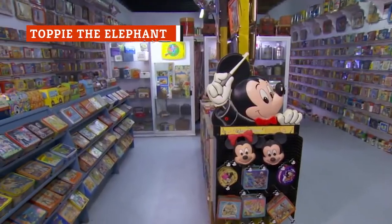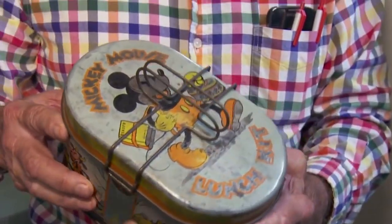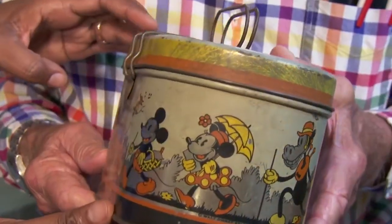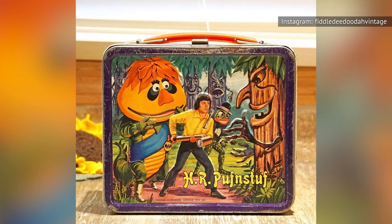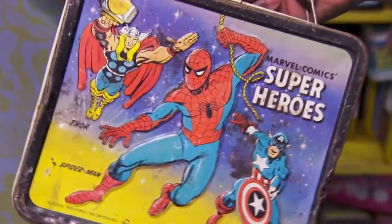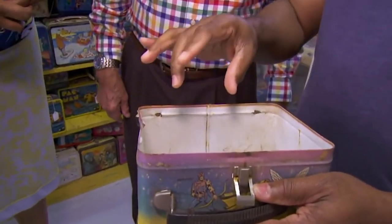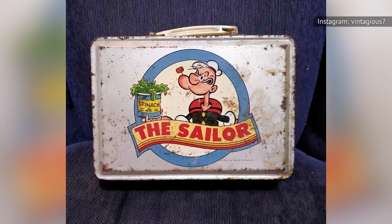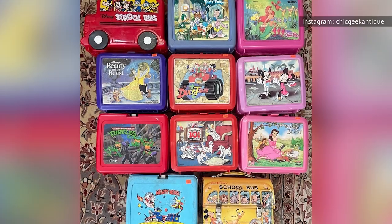The older a piece of pop cultural ephemera, the more valuable it can get. That's because time, rust, neglect, the urge to clean out basements, attic clearances, and forgotten and abandoned storage units means objects disappear at an alarming rate. Plastic lunchboxes from the 80s are usually less valuable than metal ones from the 50s because they were produced in much larger quantities and because plastic sticks around forever. So a metal lunchbox that's still relatively well-preserved, bearing the images of a long-forgotten pop-cultural phenomenon, can only be valuable.